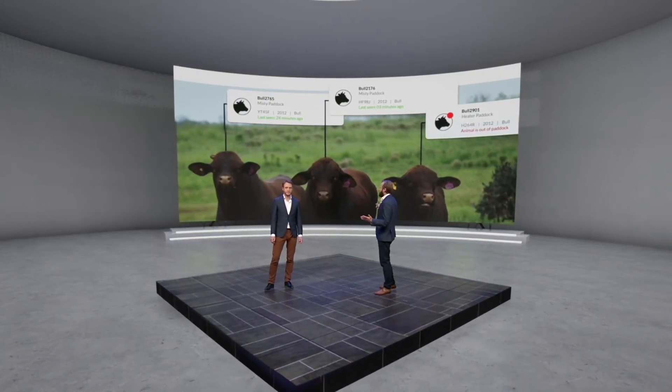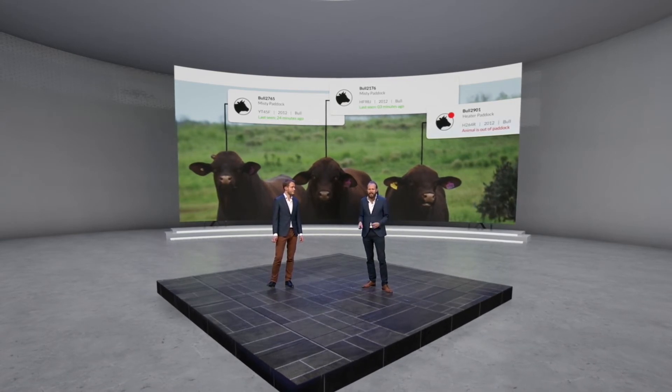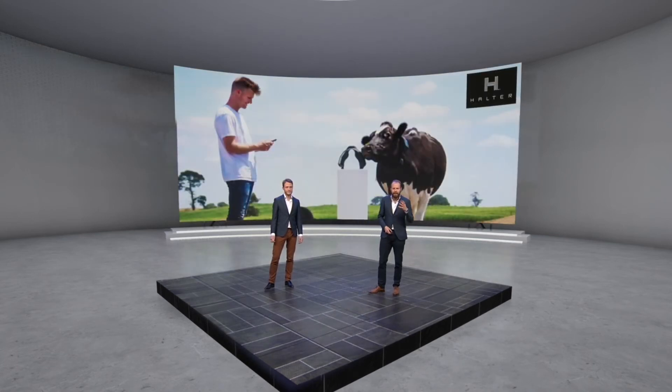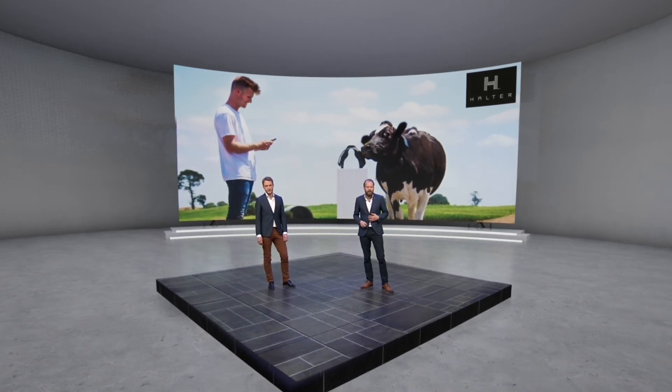We have customers that are tracking cows — in this case an application that determines bull performance. This is a customer that tracks cows through collars, and they have analysis around herding and all kinds of metrics in this industry.